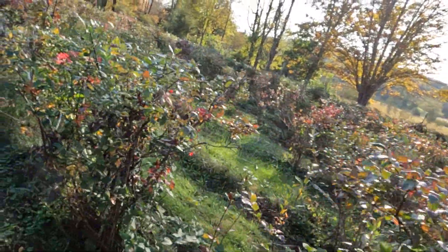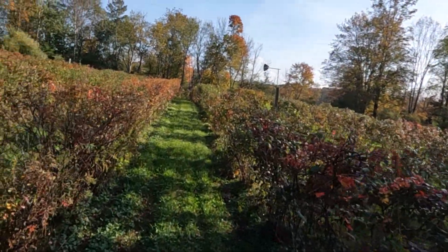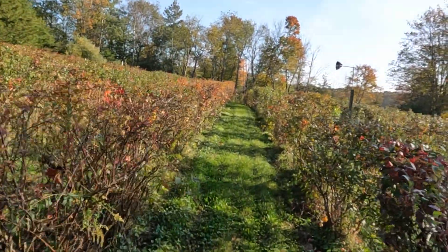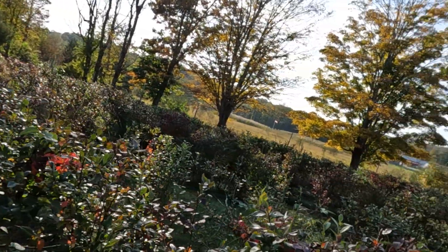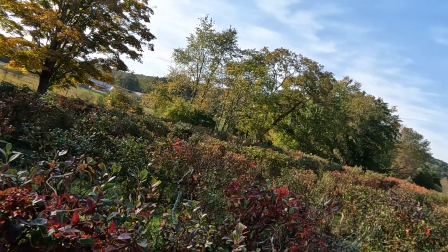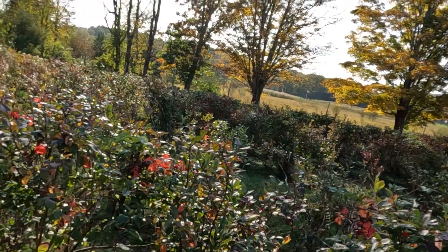Isn't this beautiful? It's so quiet and peaceful out here. Blueberries as far as you can see and they're all turning a red leaf color.